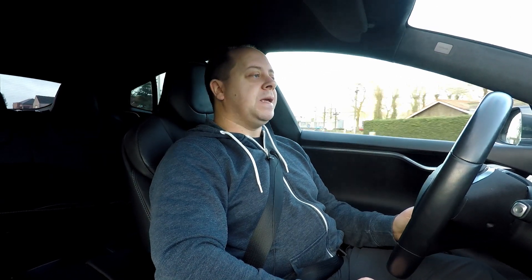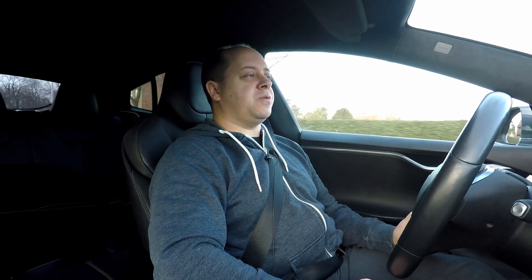Hello guys, welcome to another video. In my previous video I mentioned that I've been planning to get a Hardware 3 car to do the same test route for my autopilot testing. However, each and every time I make that appointment, Tesla cancels it again because they sold the demo car. That's good for Tesla selling that many cars, but not good for me to try the Hardware 3.